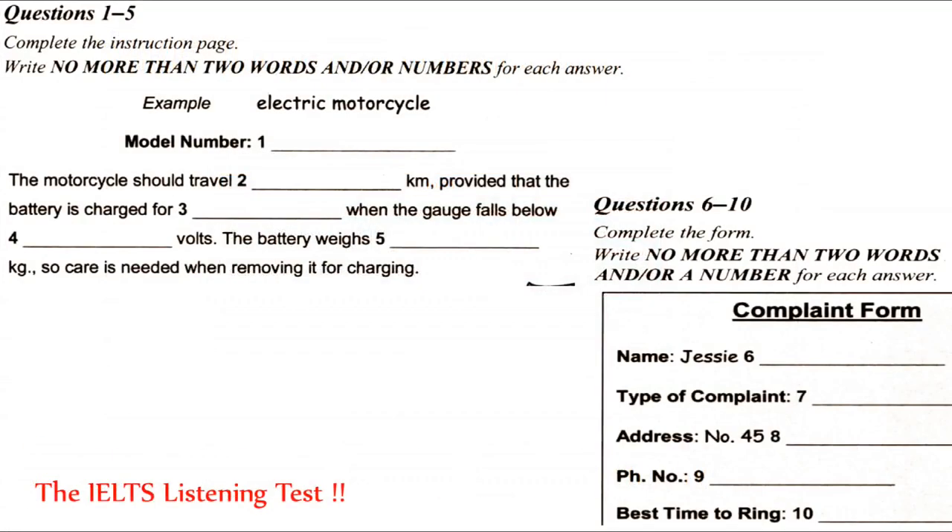First, you have some time to look at questions 1 to 5. You will see that there is an example that has been done for you. On this occasion only, the conversation relating to this will be played first.